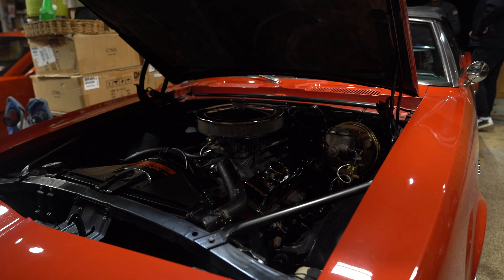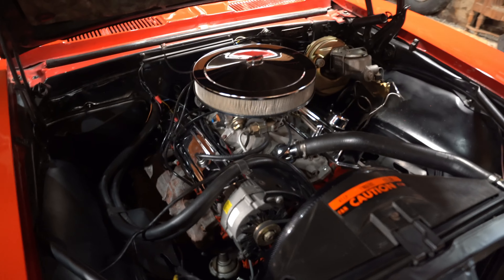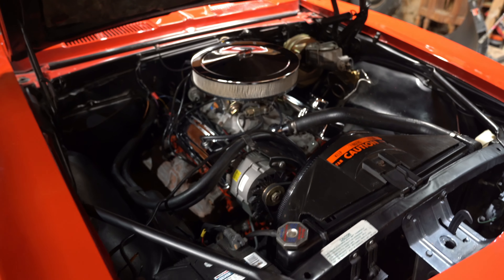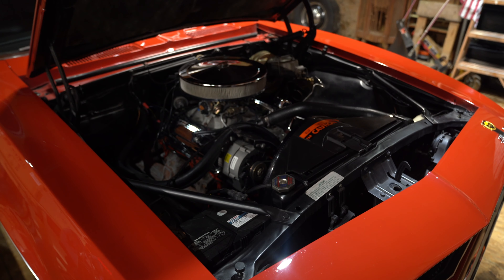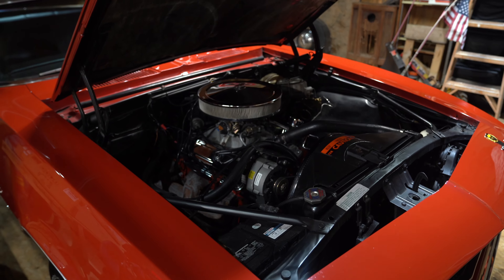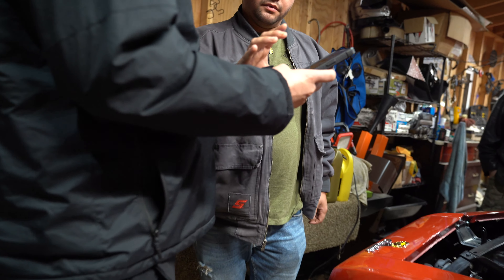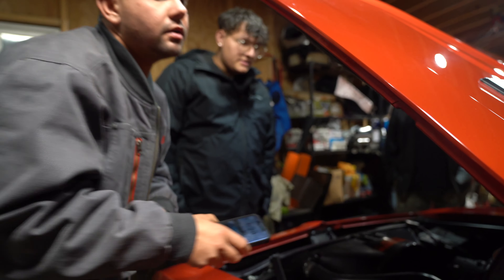It's got a Holley carburetor on it. Originally these came with Carters for the 300 horse. The VIN decode: one, two, four, six, seven — original V8 car.